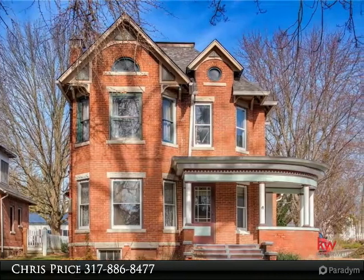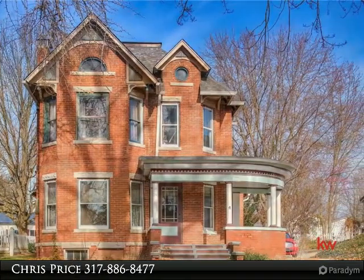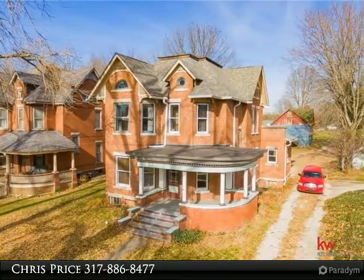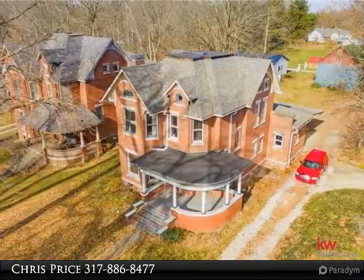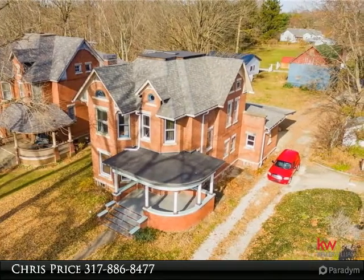The history of this Victorian home is absolutely amazing and has been maintained to most of the original historic features: hardwood floors, 4-inch molding trim, formal parlor with original glass doors, and a stunning staircase with details on columns and woodwork.